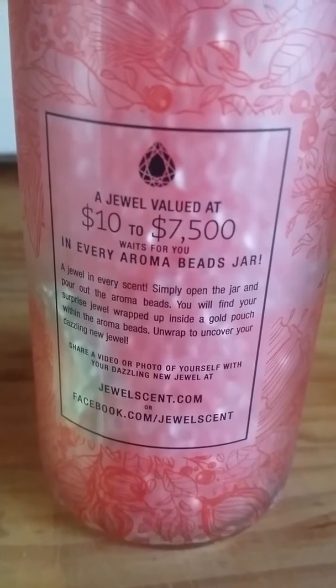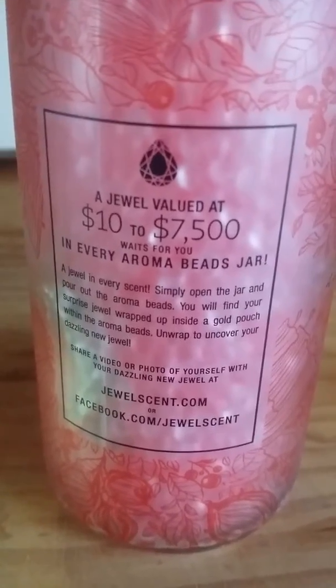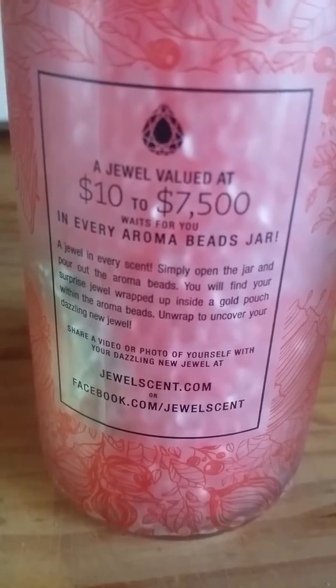I was going to try to let you guys see what it says, but I don't know if my phone is going to focus because it's difficult. A jewel valued at $10 to $7,500 waits for you in every aroma beads jar. Your jewel is in every scent — open the jar and pour out the aroma beads. You will find your surprise jewel wrapped up inside a gold pouch within the aroma beads. Unwrap and uncover your jewel.